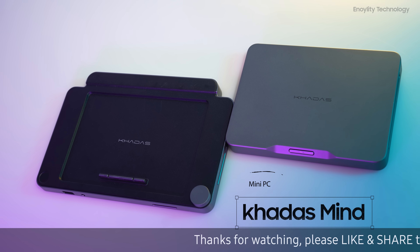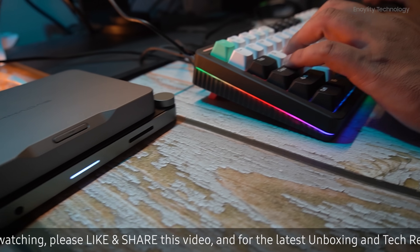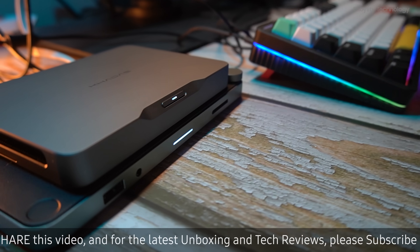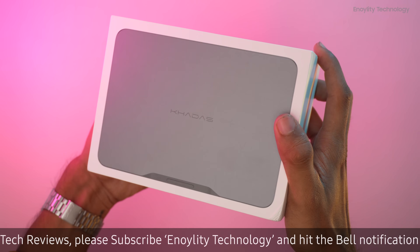The KADIS Mind — it's not just a PC. It's a portable powerhouse that can be your daily workhorse, your gaming rig, or your media center, all in a package that's adorably small.